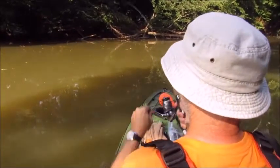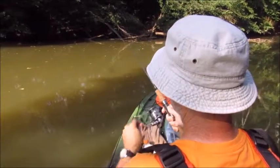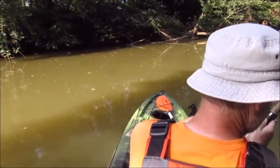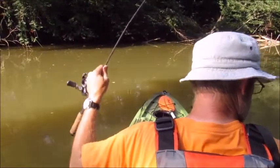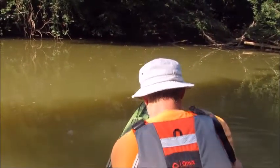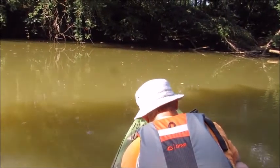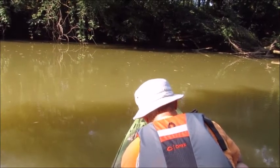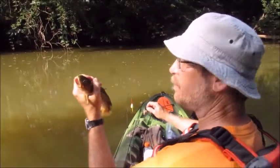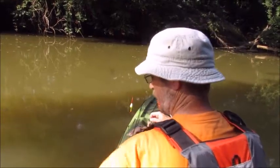That feels kindly like a bullhead — whoa, hello! It's a bullhead. A bobber does work for bullheads. I have a suspicion that's the same one that was hitting it before. He's not terrible, not huge either. Thanks, sir.